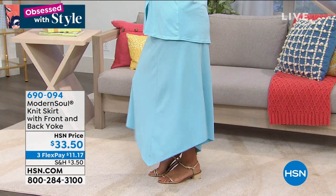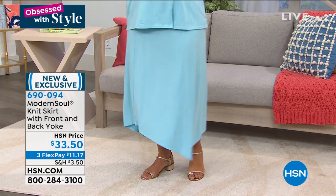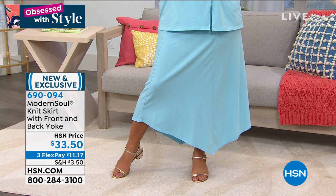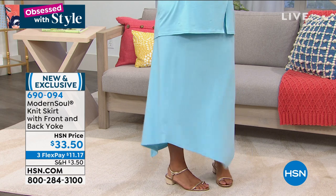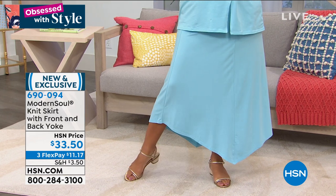But this skirt is all that. Yaz is wearing the matching skirt from Modern Soul. This is our exclusive line — it's all about luxe fabrics that are so soft and so durable. So when you wash these, they don't peel, they don't fade. And I love this skirt. This is called Cool Blue.